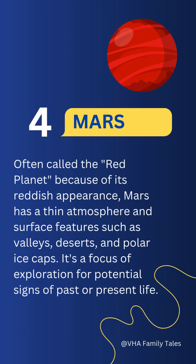Often called the Red Planet because of its reddish appearance, Mars has a thin atmosphere and surface features such as valleys, deserts, and polar ice caps. It's a focus of exploration for potential signs of past or present life.